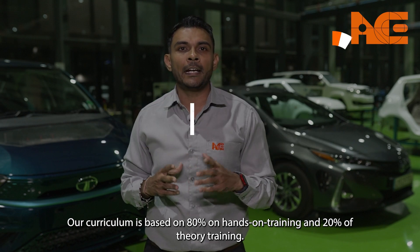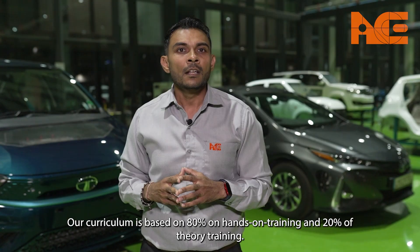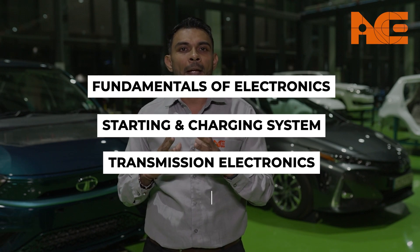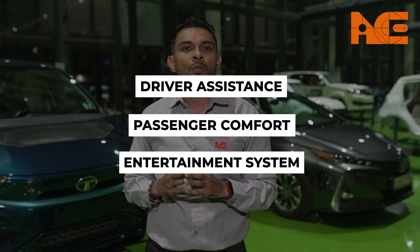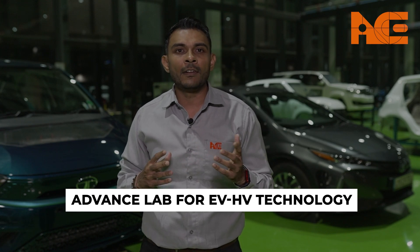Our curriculum is based on 80% hands-on training and 20% theory training. We have divided this domain into several segments like fundamentals of electronics, starting and charging systems, transmission electronics, passive safety, driver assistance, passenger comfort, and entertainment systems. We also have an advanced lab that will cover electrical and hybrid vehicle technology.